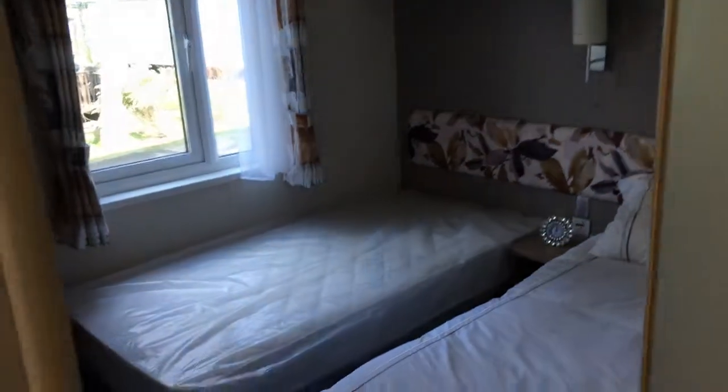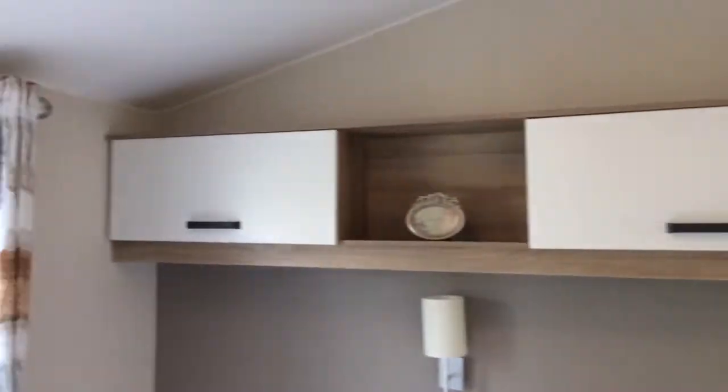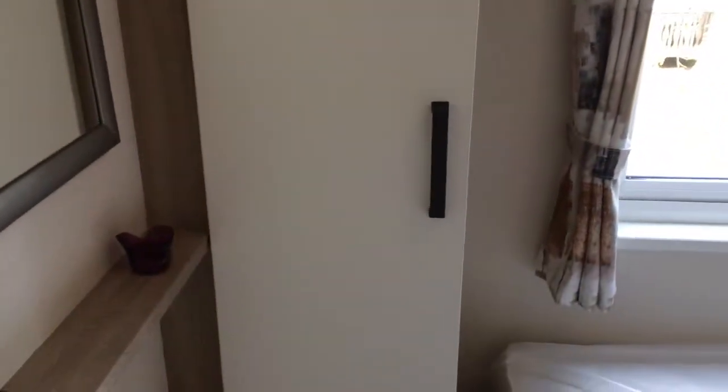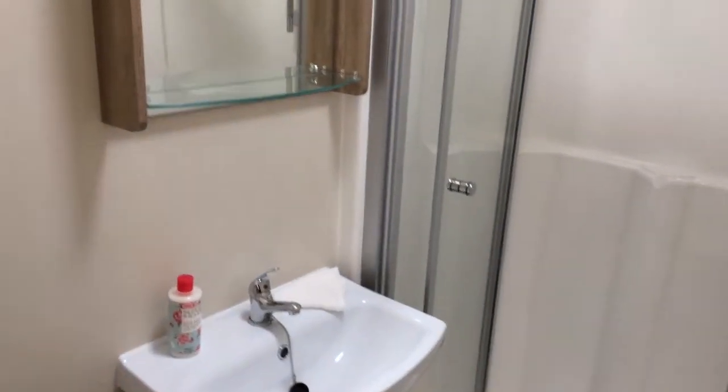Moving on now to the twin bedroom. It's spacious and light in here with a lot of cupboards up top, some shelving, and a wardrobe. A really nice feature of this home is that the twin bedroom leads directly onto that family bathroom, so it's almost like it's an ensuite with a twin bedroom — a really nice feature.